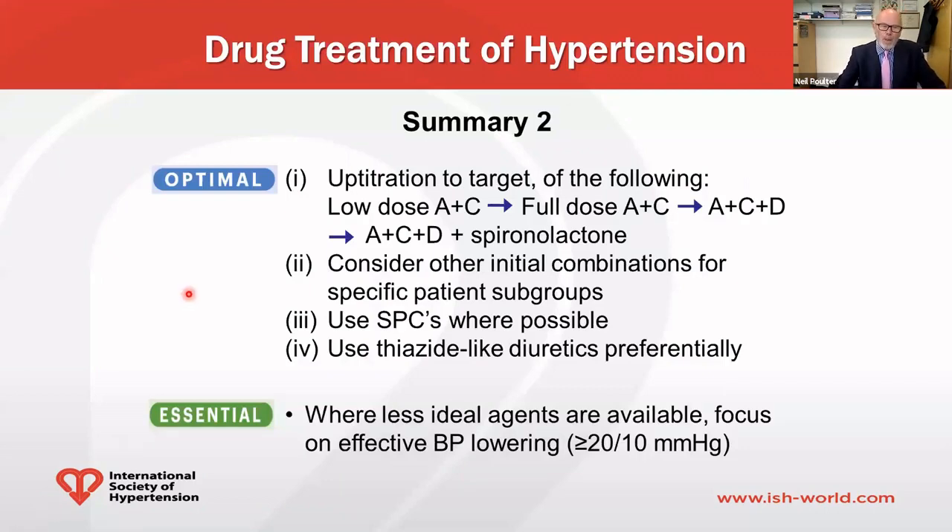For drug treatment in the optimal setting, up-titrate to target: start with low-dose A plus C — RAS blocker plus calcium channel blocker — rising to full-dose A plus C, then A plus C plus D, and if still insufficient, add spironolactone. Single pill combinations should be used where possible, with thiazide-like diuretics preferred over thiazides. In the essential setting where less ideal agents are available, focus on achieving effective blood pressure lowering of at least 20 over 10. Thank you for your attention.